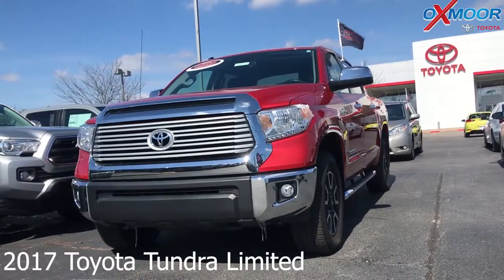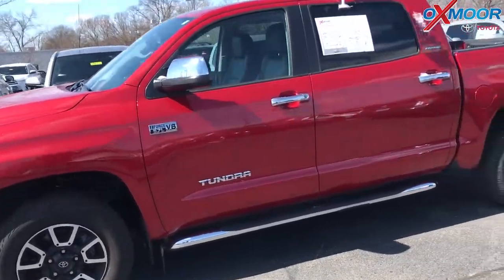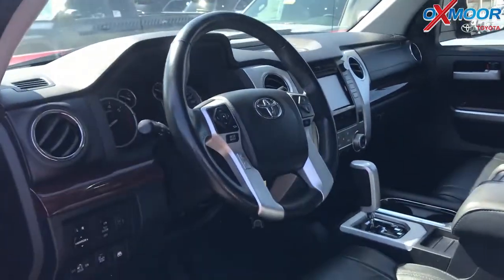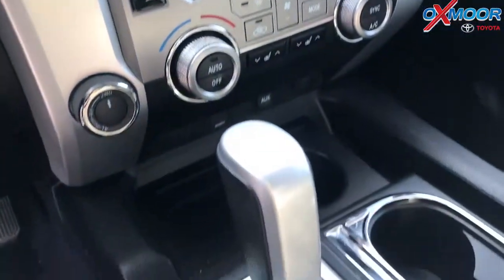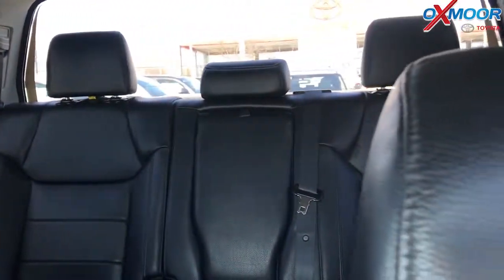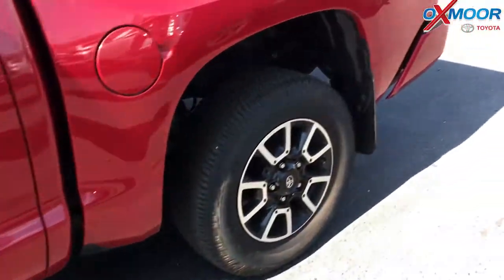This is a 2017 Toyota Tundra Limited. The exterior color is a Barcelona Red Metallic. This vehicle is four-wheel drive. It does have the limited premium package. The vehicle is equipped with navigation, backup camera, and heated leather seating. The interior is a black leather. Mileage is 14,904. The price is $38,500.